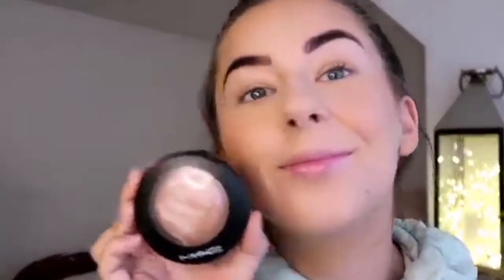I started putting blusher on and realised I forgot to show you what I use — it's the Milani Baked Blusher, which has literally lasted me ages. I'm just popping it on the apples of my cheeks. I do get a bit afraid of blusher so I keep it to a minimum, but I love the healthy glow it gives me.